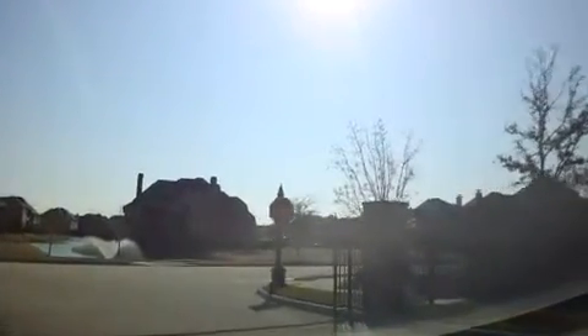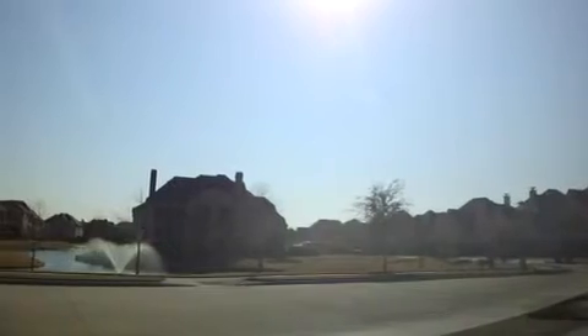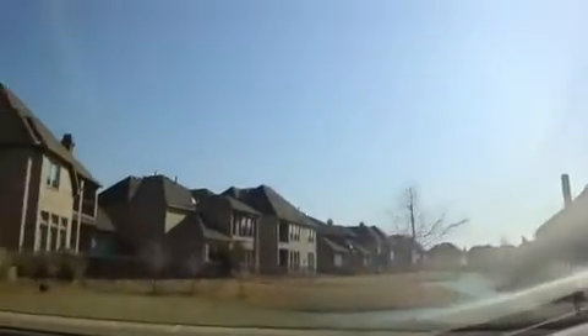Hi, this is Lorena Yeo with 316 Team Realty out here in Willow Pond, Frisco, Texas. I am here to take you on a driving tour of Willow Pond, and this is the entrance.